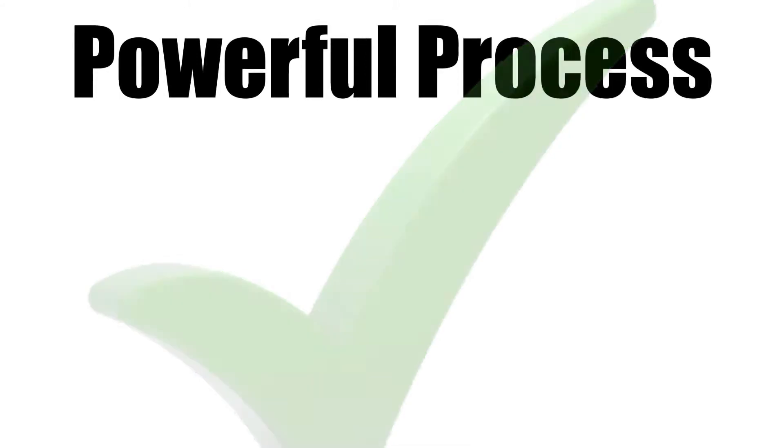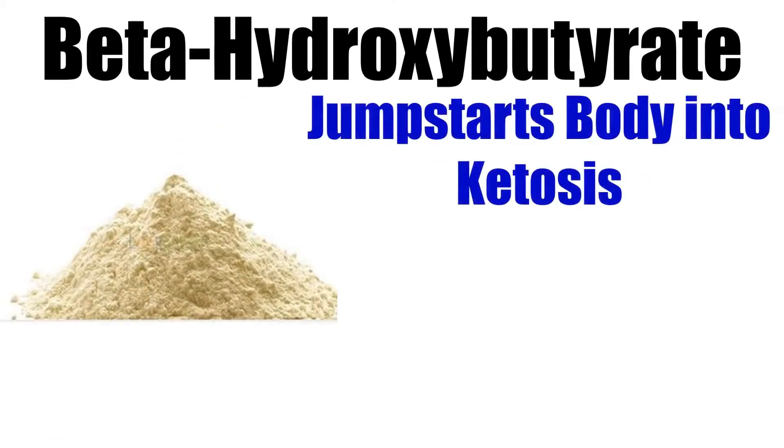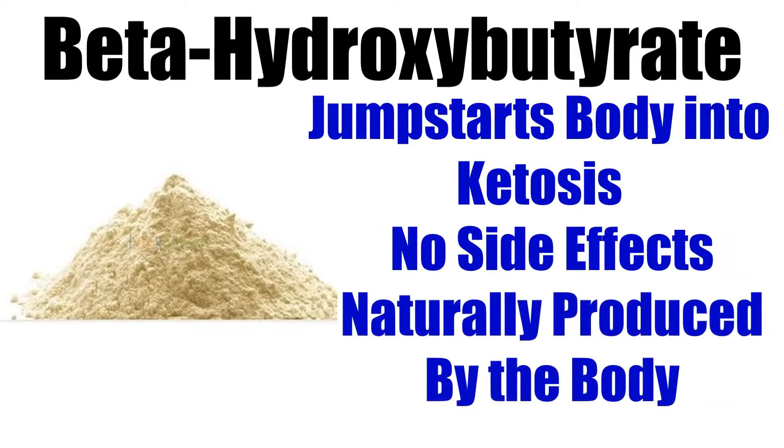Powerful process. This formula contains a compound called beta-hydroxybutyrate, also known as BHB. The presence of BHB is the key component in jump-starting the body into ketosis. BHB is naturally produced by the body, with minimal to no side effects when taken externally.